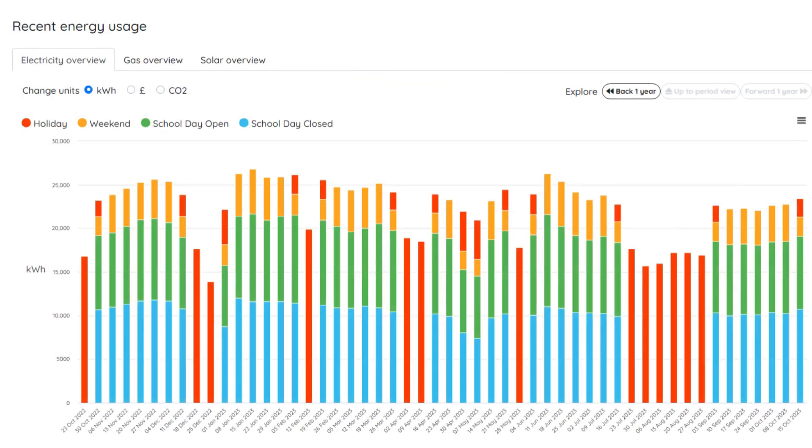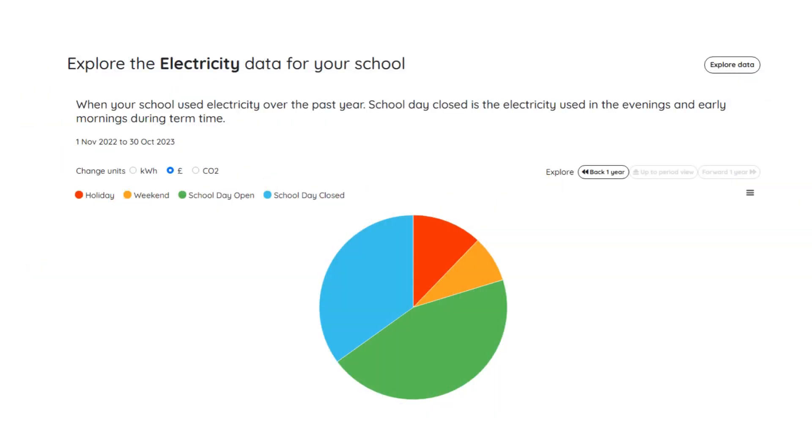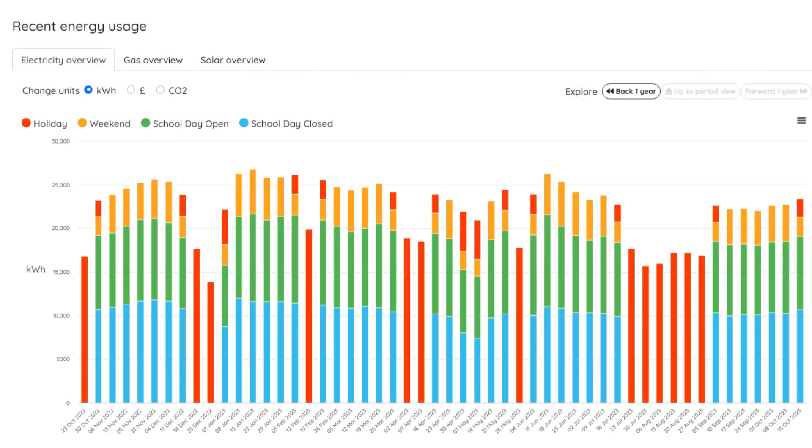EnergySparks charts show when and how much energy the school is using. We use engaging colour-coded graphics to highlight when you use energy. For example, the red coloured bars on the example chart on this slide highlight the school's electricity use during the school holidays. Cutting energy waste during the school holidays is an easy way to save lots of energy. You can drill down into the charts to explore data on a yearly, weekly, daily or half-hourly basis.